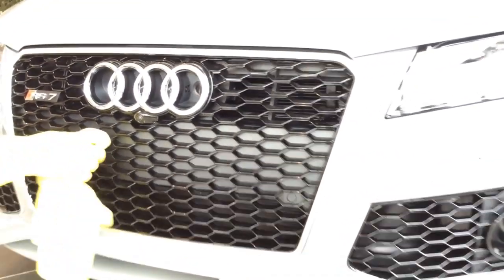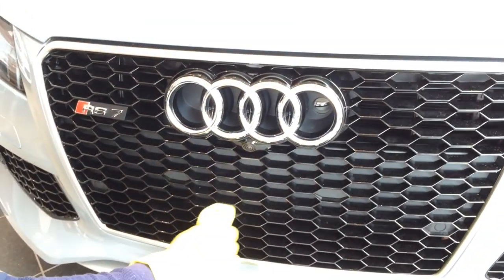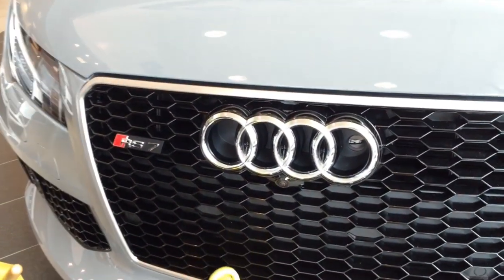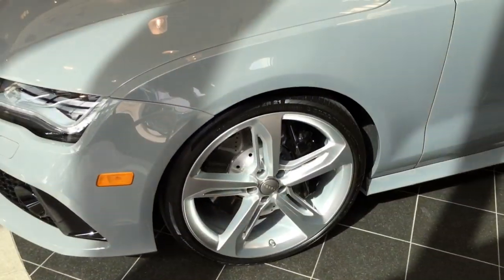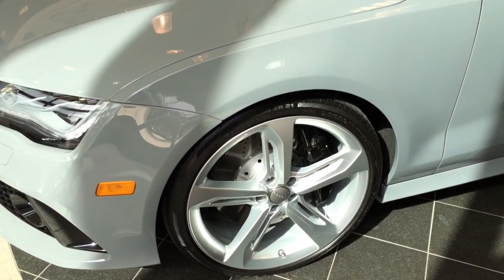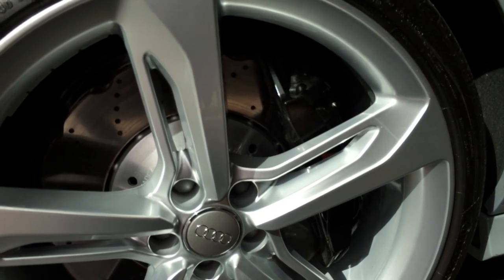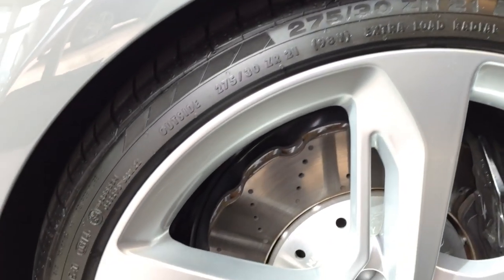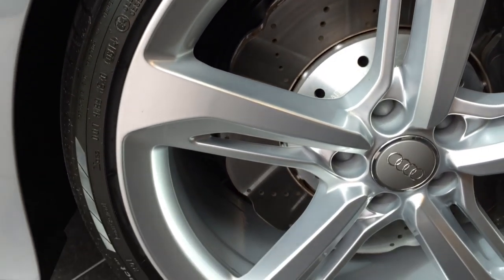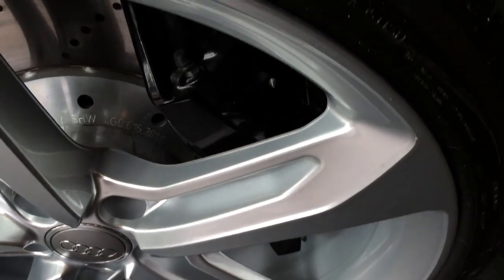The RS7 carbon optic package includes the signature single-frame grille in high gloss black, front spoiler, intake flaps, and front blades. Here's the front camera. This particular model comes with an upgraded option — the 21-inch 5-spoke blade design wheels — with ventilated front brake discs and a large brake caliper finished in high gloss black with RS7 lettering on it.